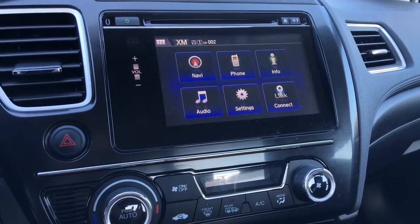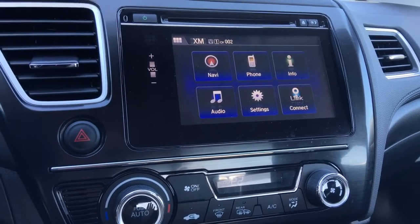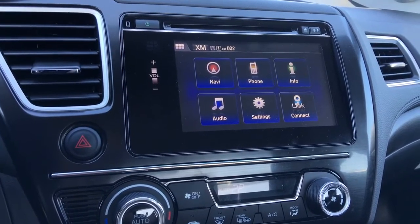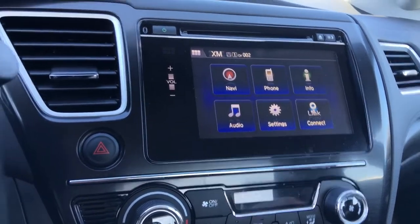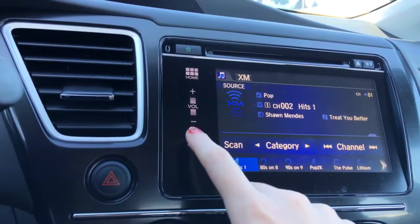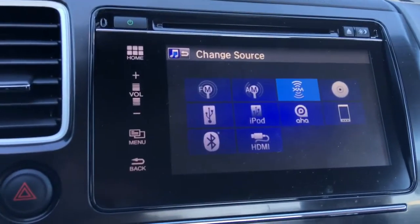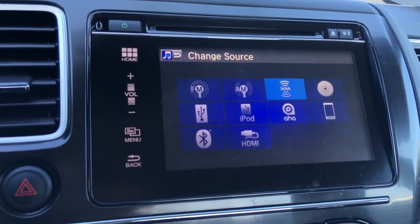You've got to take a look at all these details because this is an awesome Honda Link system. You have the navi, you have the phone, you have the audio, plus all the other controls. You can have music however you want — don't want to listen from there? You can change the source. You can listen to music any way you want. It's amazing.